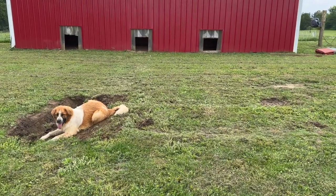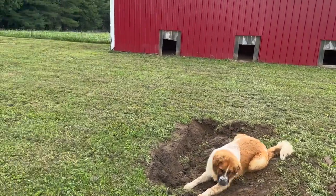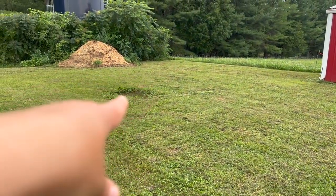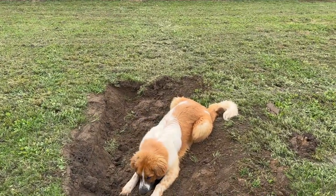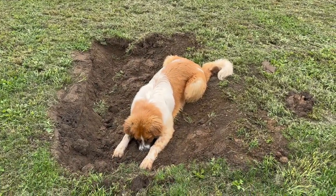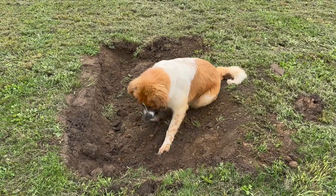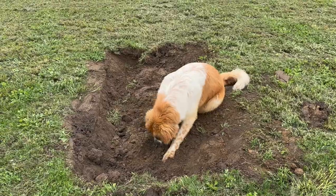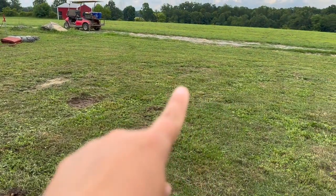We are digging wallows for this side of the pen because only one of them had a wallow. John just dug it with a tractor and so far it is Cal approved. We're going to drive over it a few times and stomp it down so it will hold water and the pigs will be happy as clams. We just have one more wallow to dig.